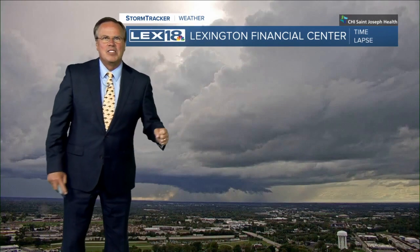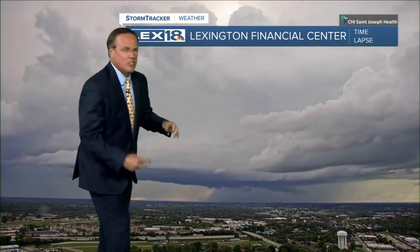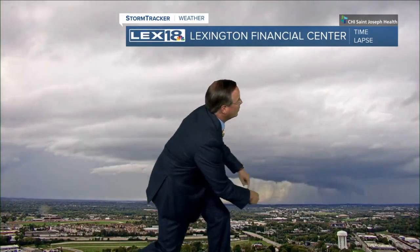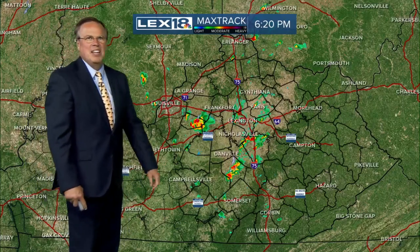This is even cooler from the Lexington Financial Center. Let's run this time lapse for you — you'll see the evolution of this. It's going through cycles similar to what the storms did yesterday. You can see the shafts of rain coming down, another inflow going right in there, and the scud clouds that develop underneath. Just some interesting stuff.